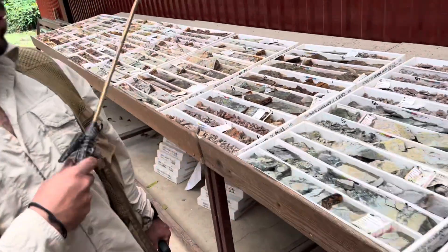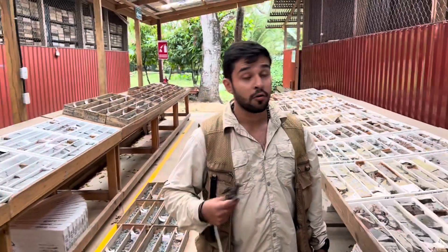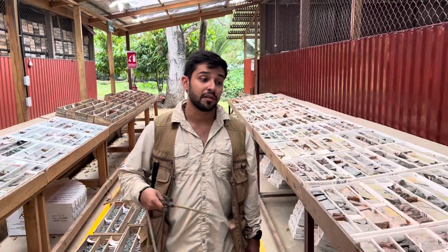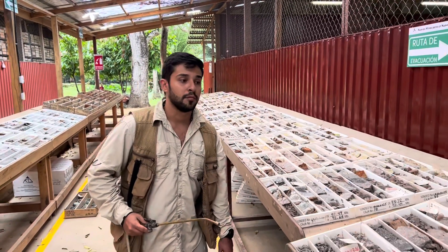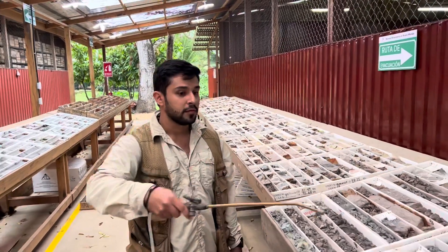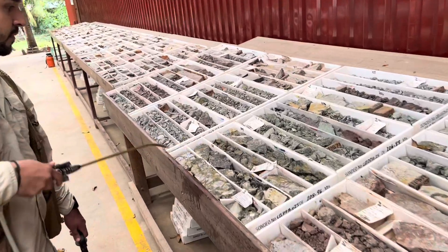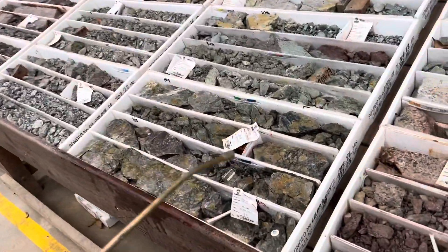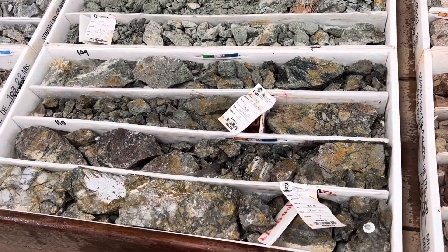After reaching that part, we start finding what we call the hydrothermal black breccia. The black breccia is an abrasion with fine-grained sulfides. And after passing this zone over here, the zone starts to appear. It is really characterized because it starts with good grades of molybdenum.